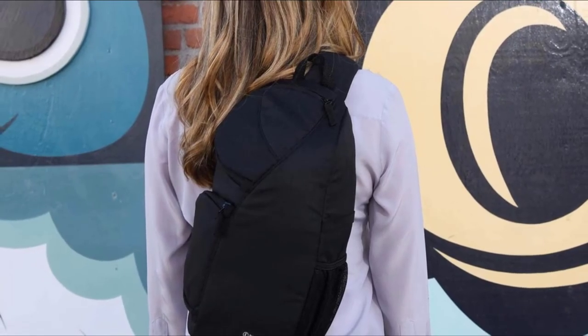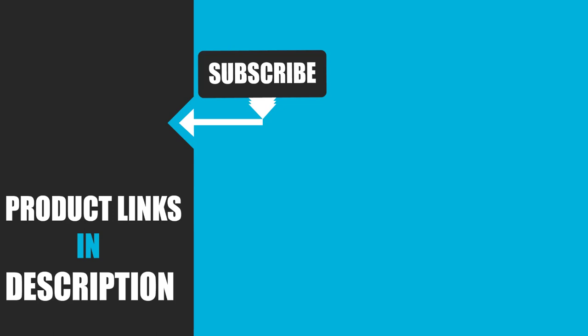That's all for today. We upload product review videos every single day, so don't forget to subscribe and hit the bell icon.